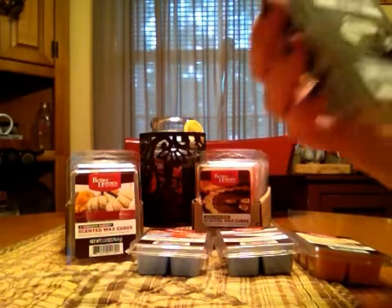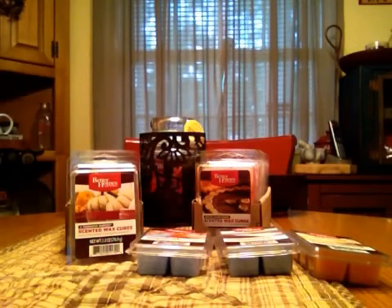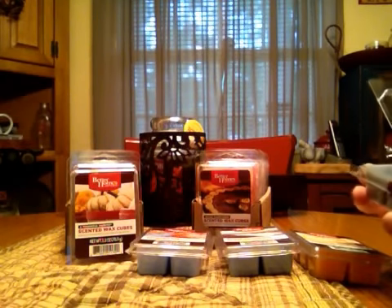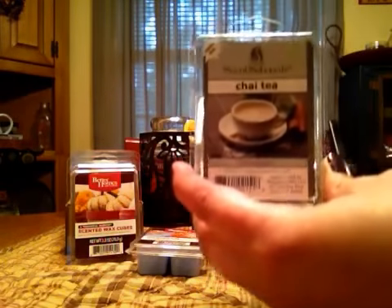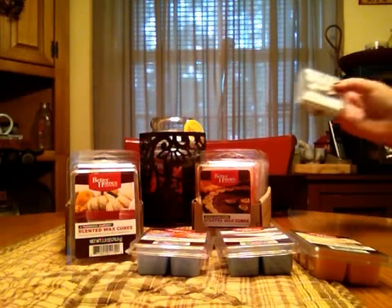And then I got Chai Tea. This one was kind of funny — when we were checking out, there was a male cashier and he started sniffing my wax. He said he drinks Chai Tea all the time, and when he smelled this one he goes, 'That smells exactly like Chai Tea.' Not often do they smell your wax at checkout. But this one's a nice spicy, clovey cinnamon scent.